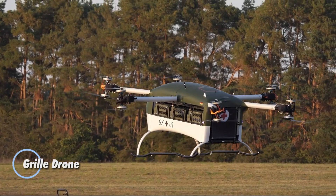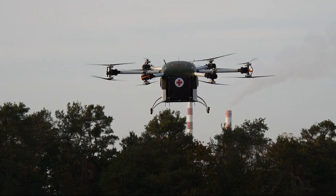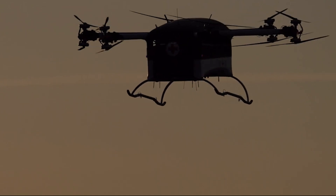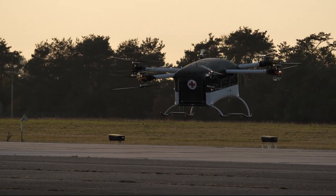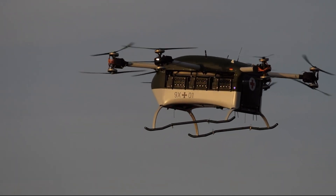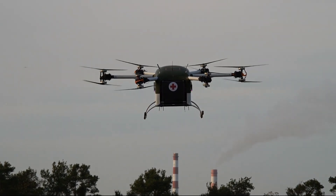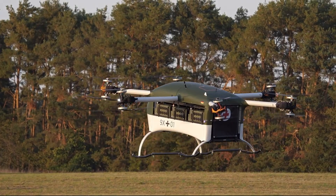The Grille Drone, developed by German company Avelisse, is an advanced rescue multicopter engineered for rapid medical evacuation from high-risk zones. As part of the Drone Evac system, it includes a mobile control room, a logistics and service trailer, and a robust digital communication network to support seamless coordination in emergencies. Designed to transport injured individuals swiftly and safely, the Grille Drone offers a critical boost to survival rates by enabling quick evacuation from the frontline to medical facilities. This innovative drone system redefines emergency medical response with high-speed aid delivery, representing a pivotal advancement in rescue technology.